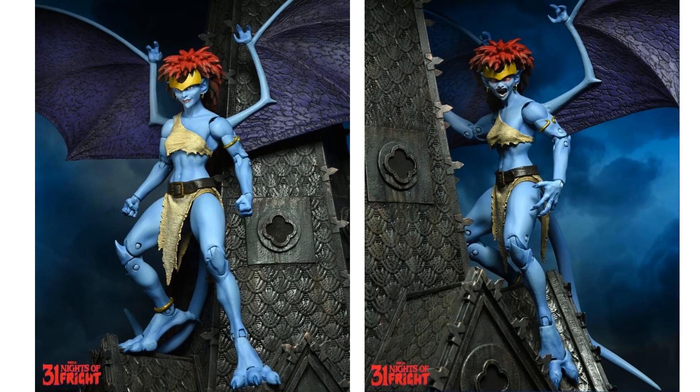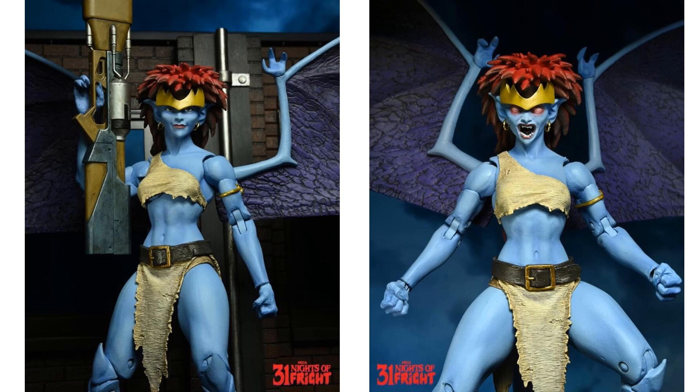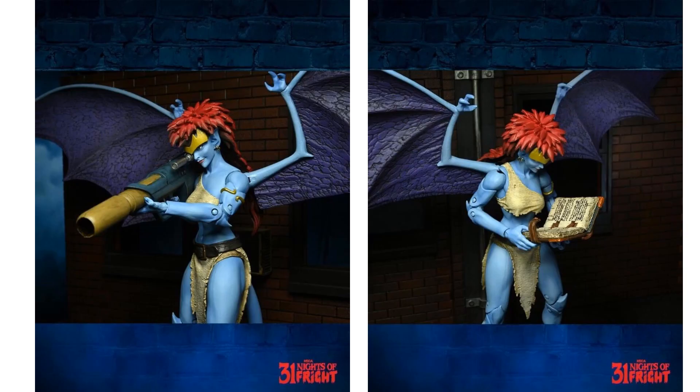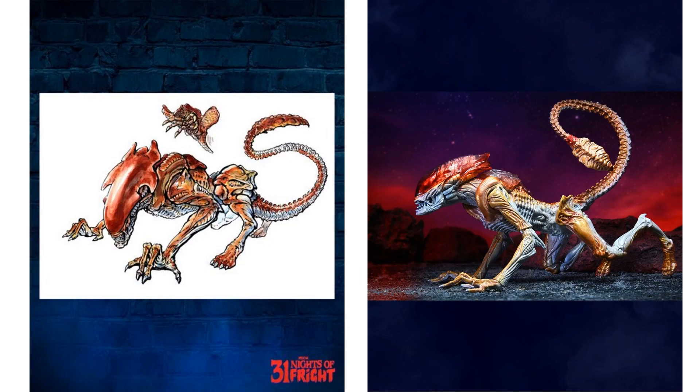Day three for Gargoyles, we have the Demona official images. She has multiple head sculpts, a blaster, an open mouth head sculpt with glowing eyes, a bazooka, a book, and extra hands. Day four was NECA's Kenner-style Panther Alien figure with original card illustration art.